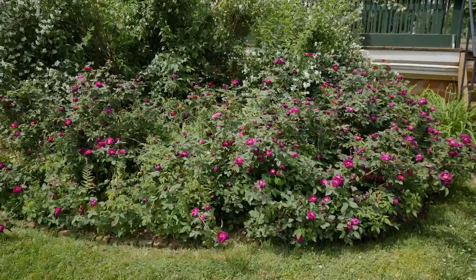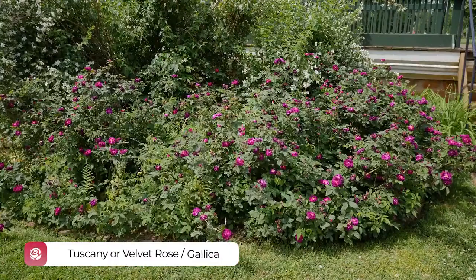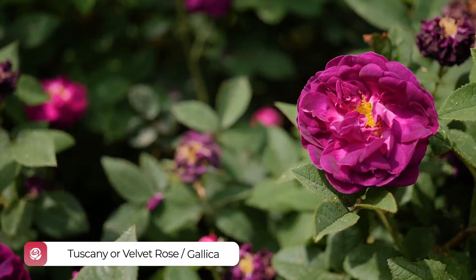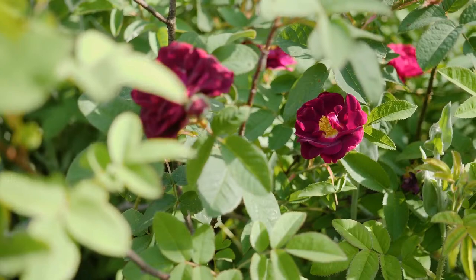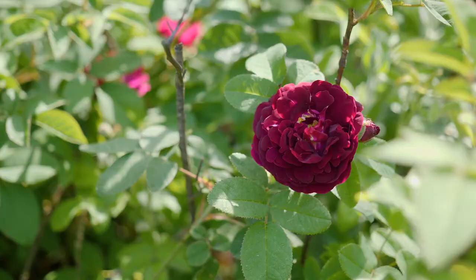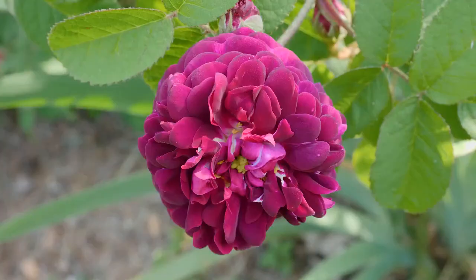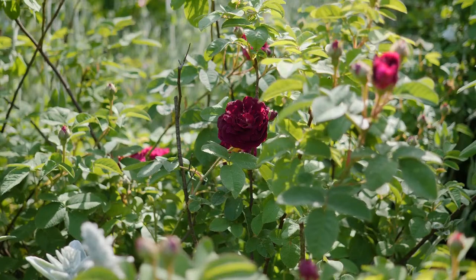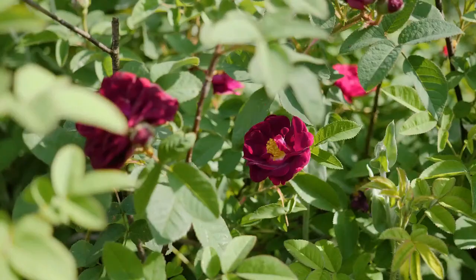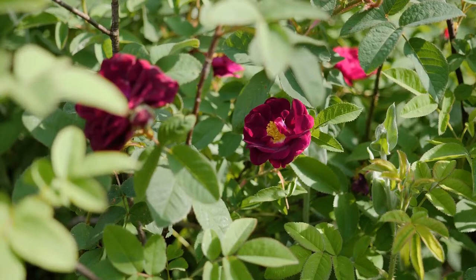In 1808, Jefferson's friend Margaret Bayard Smith sent him a letter saying she was sending him some plants. The rose she was sending she called a black rose, and we believe this might in fact be one of the Gallica roses called Tuscany or velvet rose. It has very deep, deep red petals — often flowers that are deep burgundy red are described as black. We believe there's really only one in cultivation that could have been the rose she was referring to, and it's a very vigorous Gallica rose that likes to spread with underground roots and makes a nice four-foot hedge.